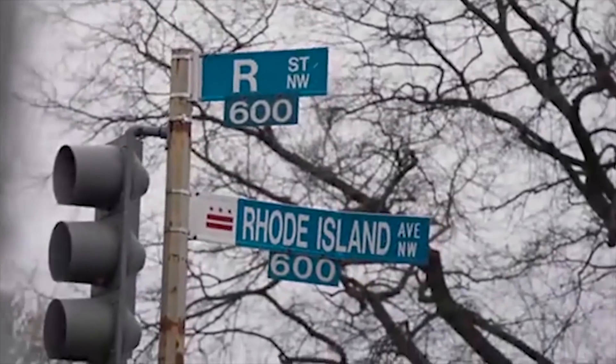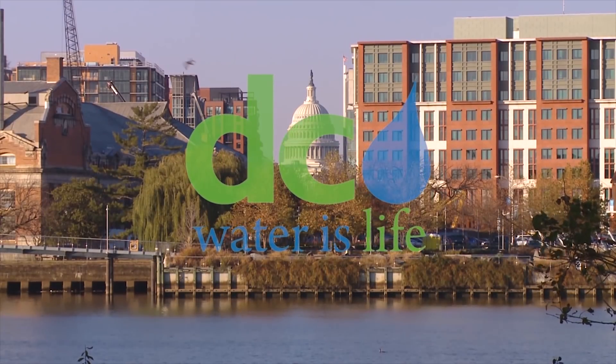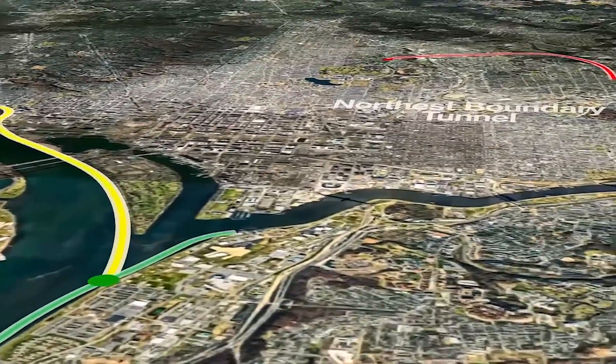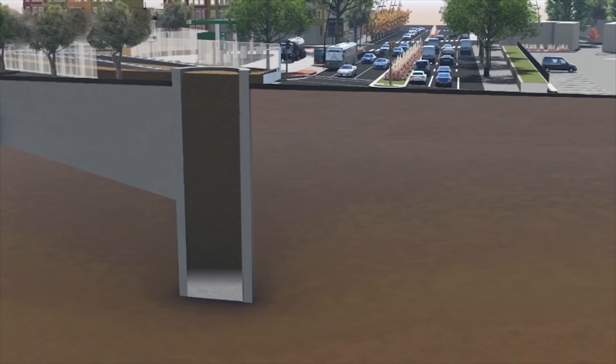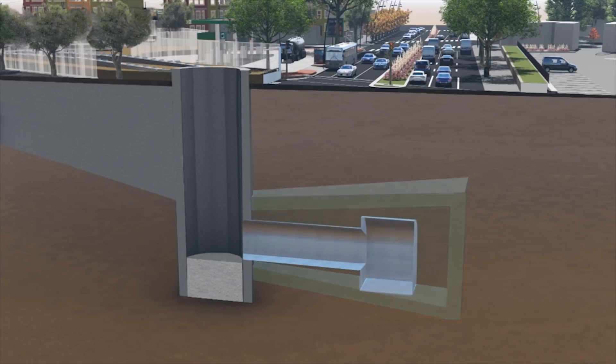To drastically reduce the polluting of the waterways and protect local marine fauna, the District of Columbia Water and Sewer Authorities has been implementing the Clean Rivers Project. This ambitious project to protect the environment involves the expansion of the district's network of tunnels, sewers and other facilities that run under the District of Columbia. Once completed, the network will be better able to capture stormwater and sewage and divert it to the Blue Plains Advanced Wastewater Treatment Plant in the city's southeast.